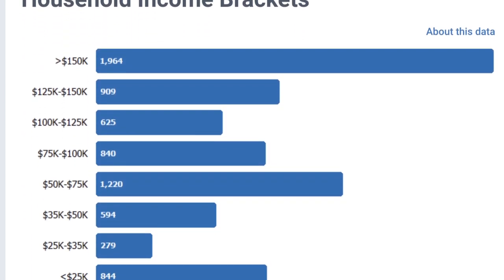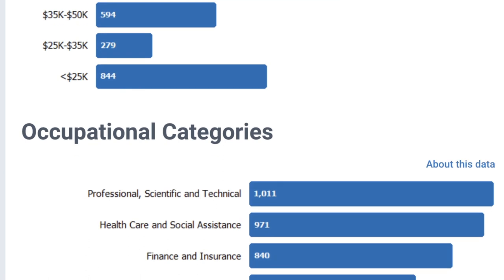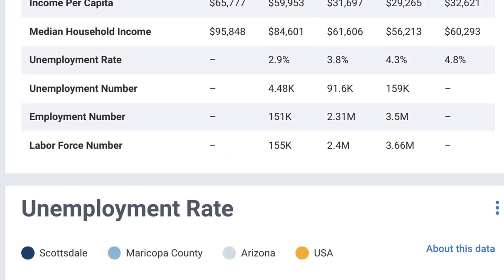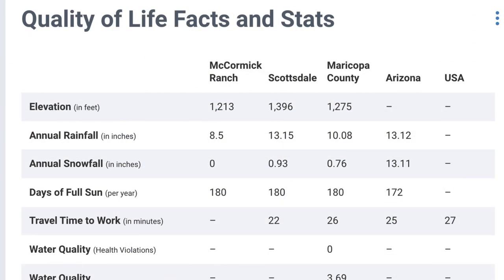Incoming buyers often have multiple communities that suit their relocation needs. By using RPR neighborhood reports, you can send them high-value information on multiple communities as well as one for their current community so they can compare.